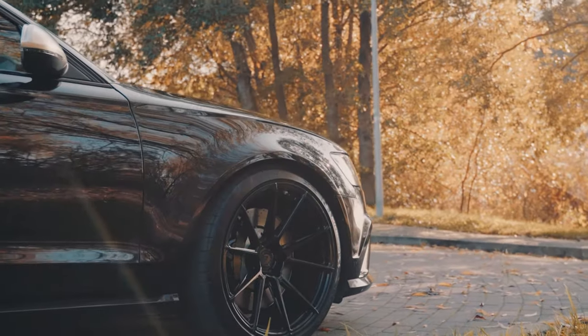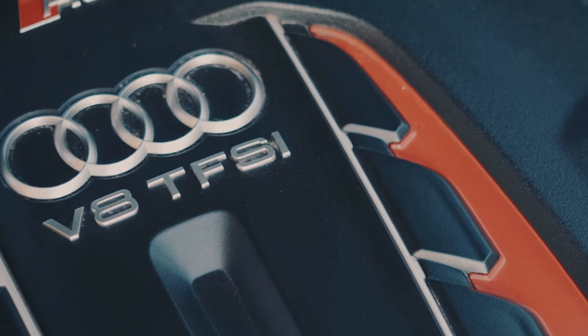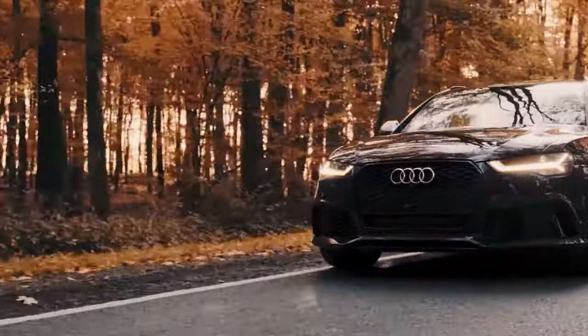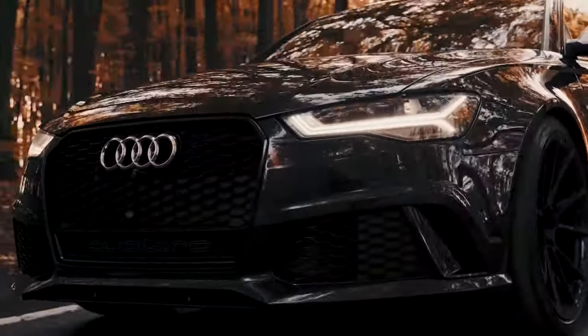Jump into the new RS6 Performance and the intensity of the delivery across the board increases to deliver a more rounded and intoxicating experience, with a more potent 592 brake horsepower version of the same 4-liter V8 engine under the bonnet.